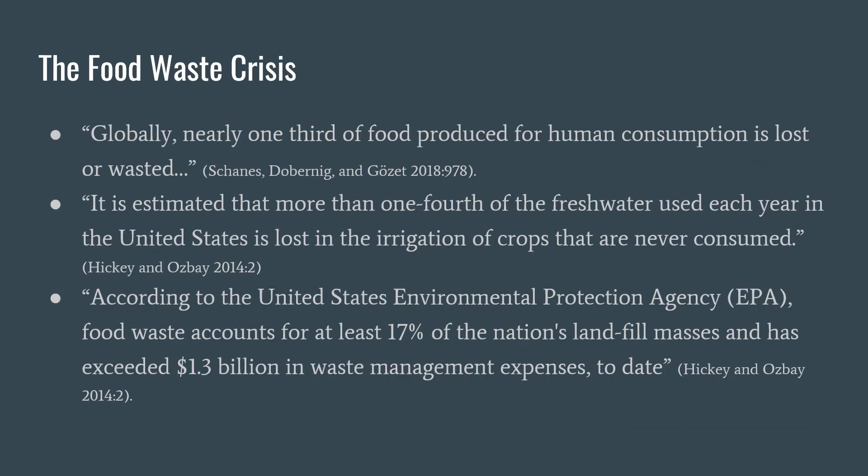Locally, nearly one-third of food waste produced for human consumption is lost or wasted. According to the United States Environmental Protection Agency, or the EPA, food waste accounts for at least 17 percent of the nation's landfill masses and has exceeded 1.3 billion in waste management expenses.